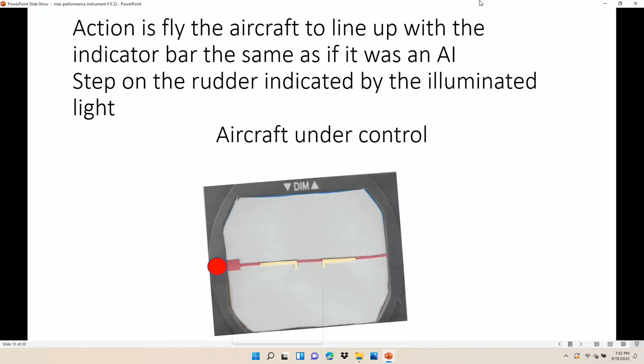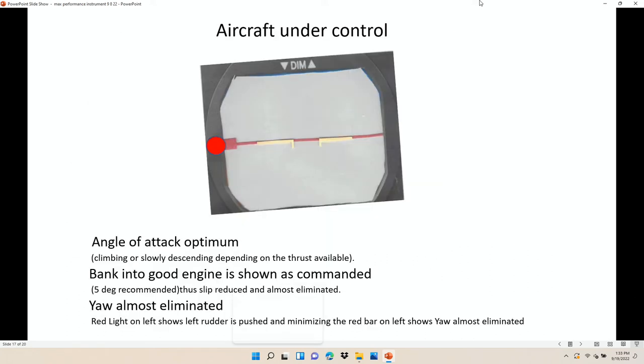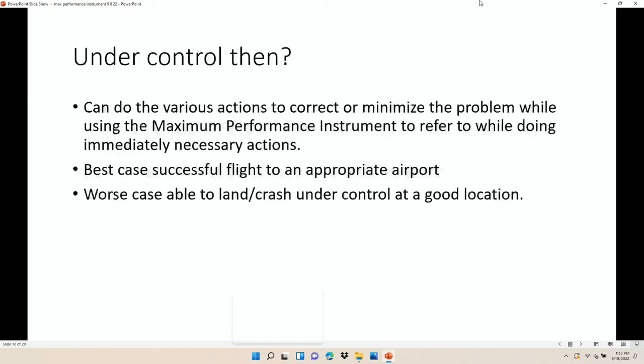So this is what I came up with. Your action really is to take the airplane and line it up with the bar. Once you're under control, if you have something you can go back and refer to all the time, now you can take time to figure out the other stuff — switch tanks, see if you can figure out which engine is slow. You can check to see if there's something wrong with the engine when you pull the throttle back.